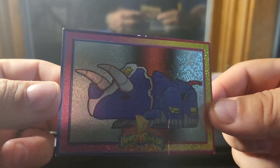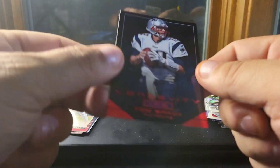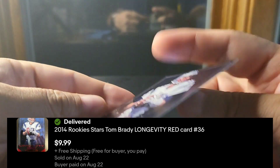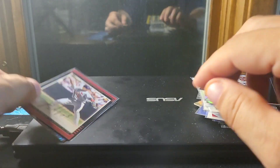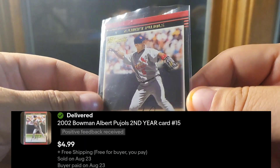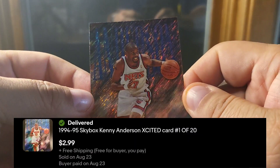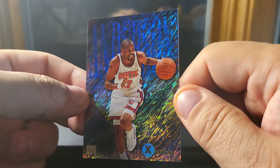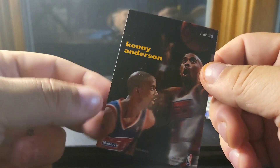This Power Rangers foil card out of the 6000-card basketball lot, a Longevity Red out of 2014 Rookies and Stars, a 2002 Bowman — also out of my box of stars — and from that basketball 6000-card lot, a Kenny Anderson.